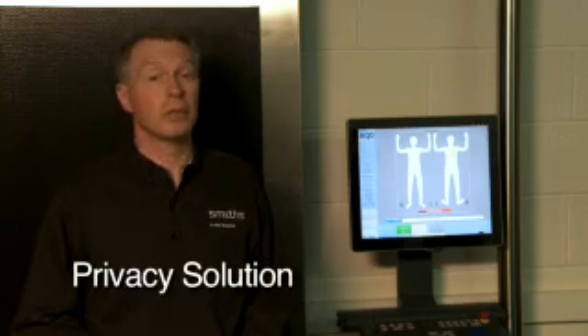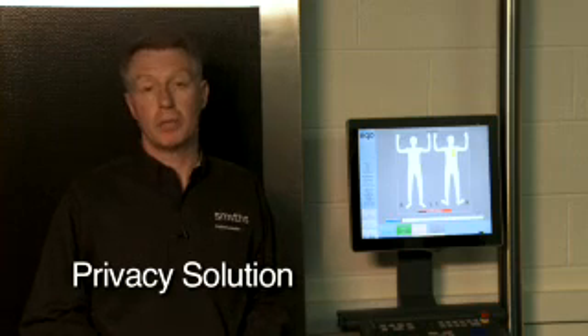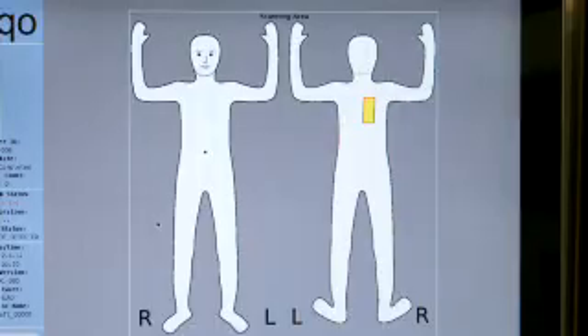This approach gives a number of clear benefits. Firstly, privacy concerns that were associated with the display of millimetre wave images are now completely addressed. Instead, the operator is presented with this graphical representation that is the same for each and every person that is scanned.